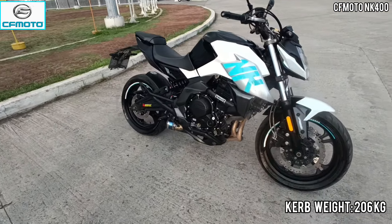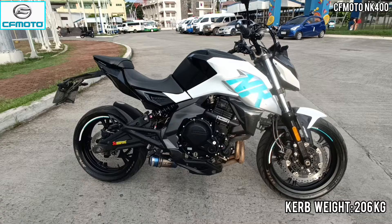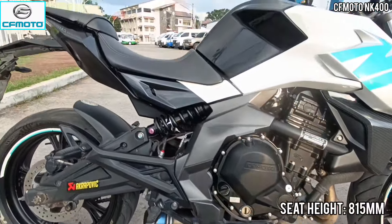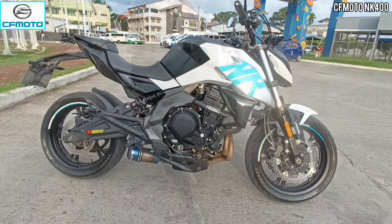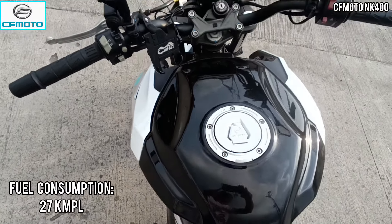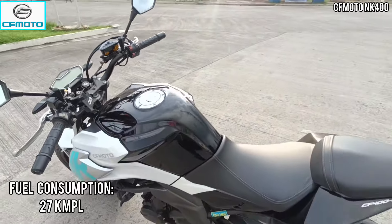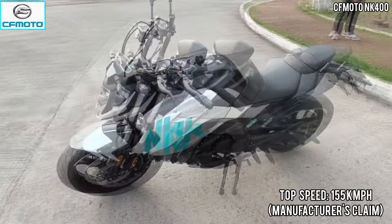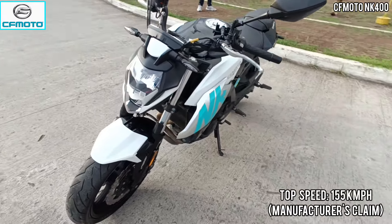Meron siyang 206 kilos sa kanyang curb weight. Sa ground clearance niya nasa 150mm. And then 815mm naman sa kanyang seat height. Kung fuel tank capacity, nasa 17 liters. And then sa fuel consumption niya, 27 kilometers per 1 liter. Top speed naman, umaabot ng 155 kilometers per hour — manufacturer's claim.